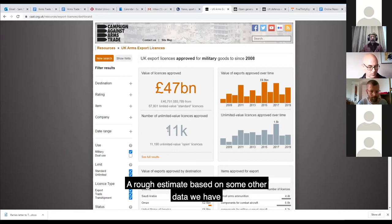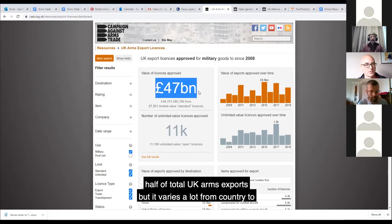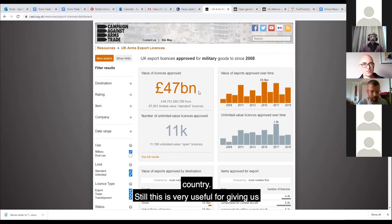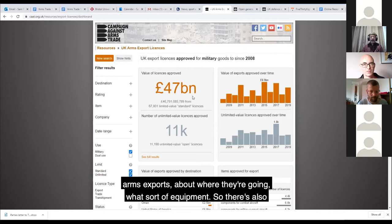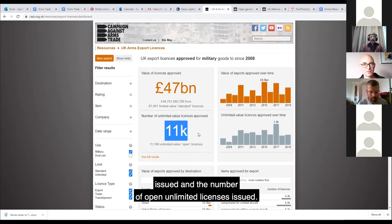A rough estimate, based on some other data we have, is that this figure generally captures about half of total UK arms exports, but it varies a lot from country to country. Still, this is very useful for giving us an idea of the value of these exports, where they're going, and what sort of equipment. There are also figures for the number of standard licenses issued and the number of open, unlimited licenses issued.